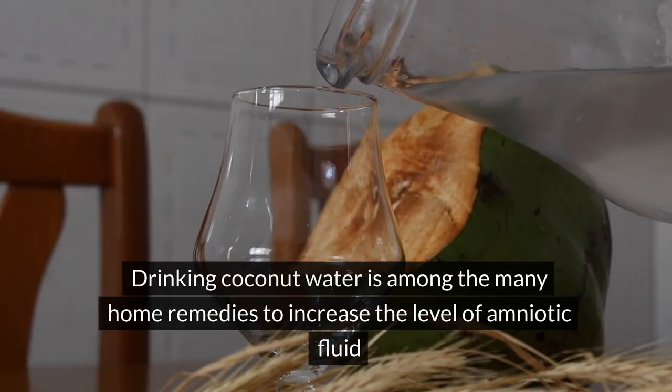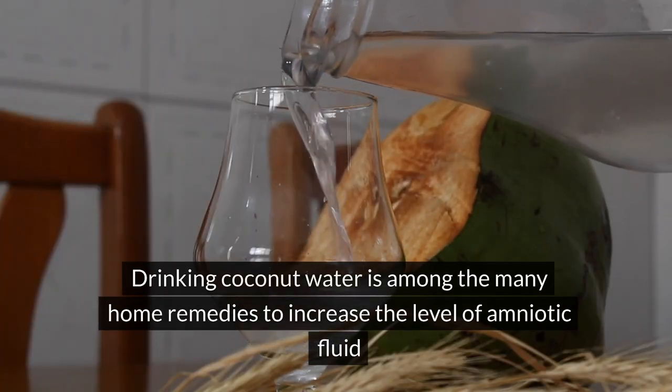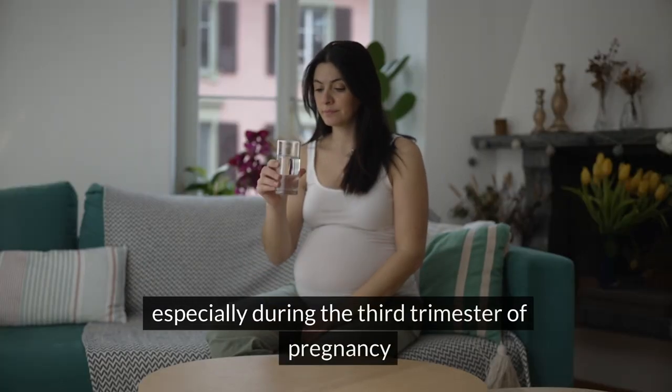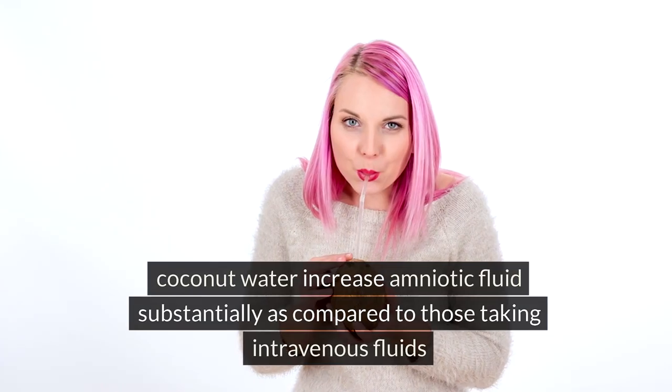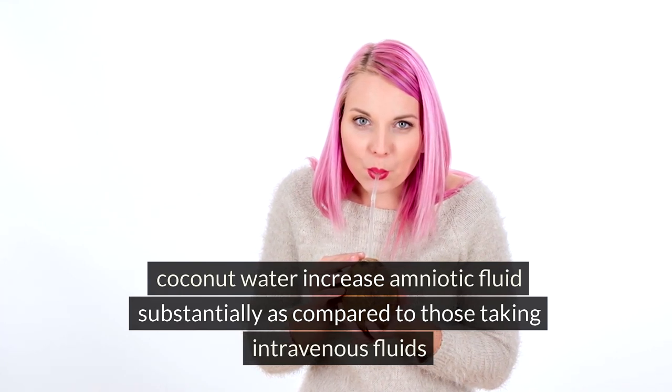Drink coconut water: drinking coconut water is among the many home remedies to increase the level of amniotic fluid, especially during the third trimester of pregnancy. Coconut water increases amniotic fluid substantially as compared to those taking intravenous fluids.